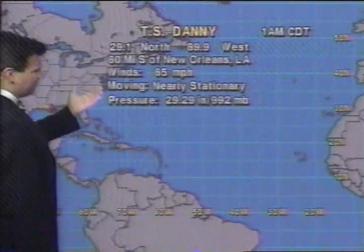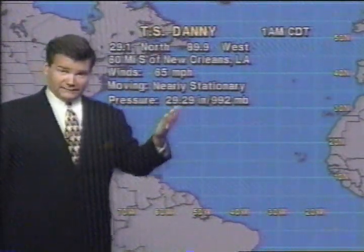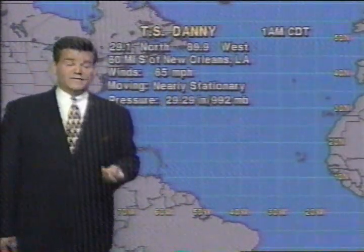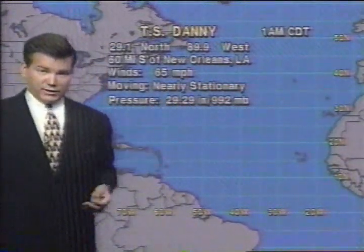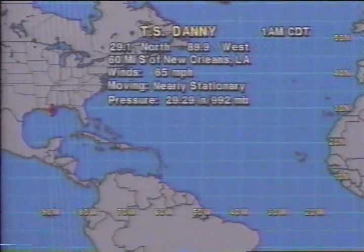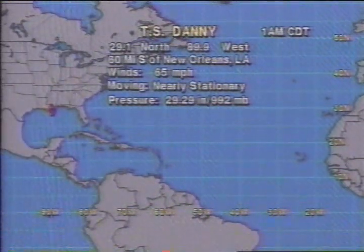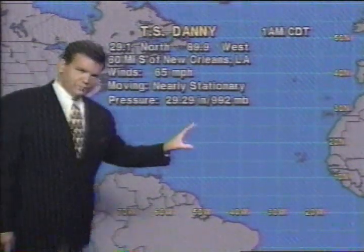Tropical Storm Danny currently has sustained winds at 65 miles per hour. Movement is nearly stationary — it has been making a slow northward drift. Current pressure at 992 millibars. A reconnaissance aircraft was in there just a little while ago also showing 992 millibars.